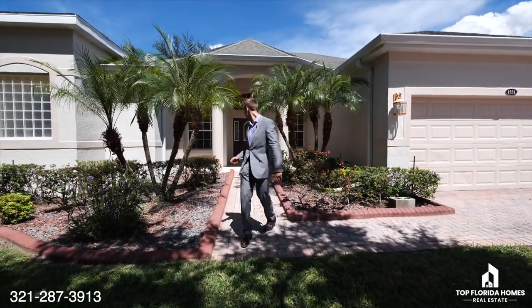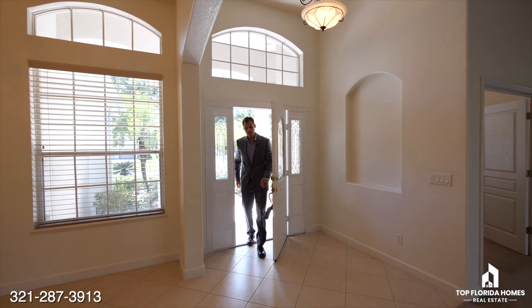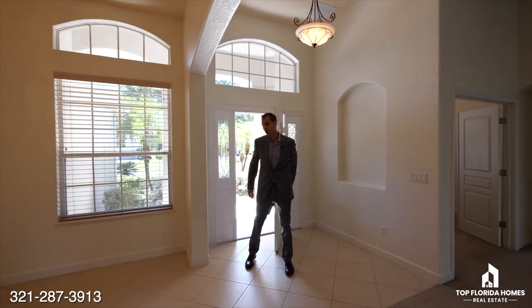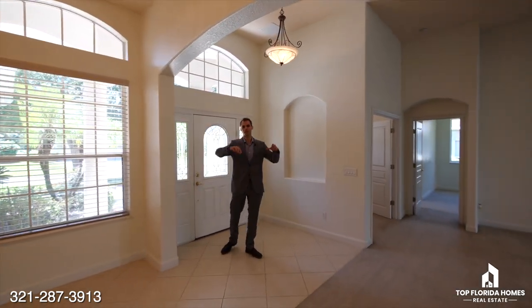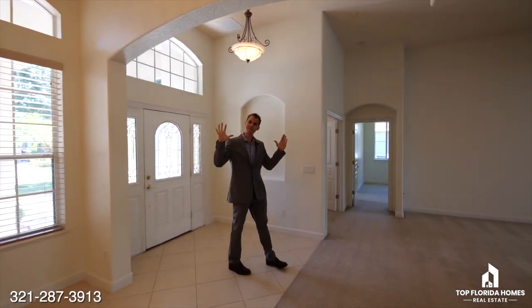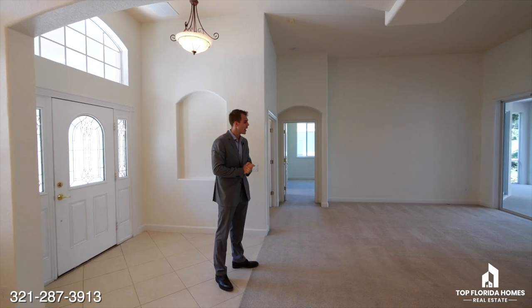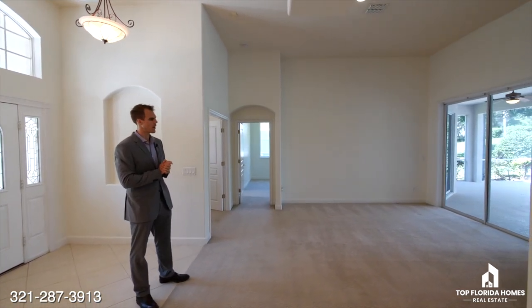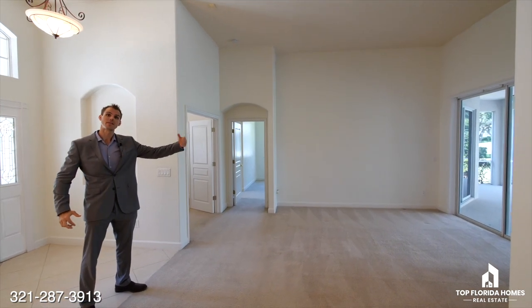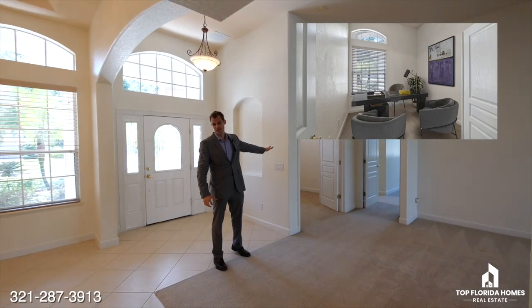Right when we enter the house you'll notice very spacious and luxurious features. We have the high ceilings, the tray ceilings, a beautiful chandelier here in the formal dining, and then we have the formal living — a traditional floor plan with direct access to the back from the living. We have an office right up front — great feng shui.